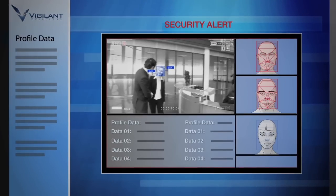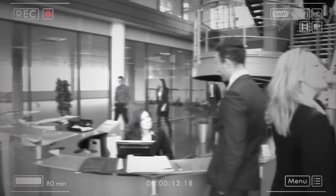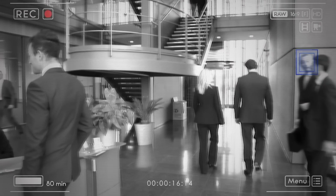Vigilant's software works seamlessly together, as this virtual lineup is run through FaceSearch and compared against any number of watch lists from your available gallery. Receive alerts for wanted or banned individuals, missing persons, employees, VIPs, or other persons of interest.